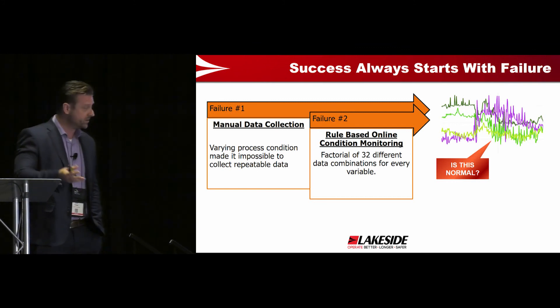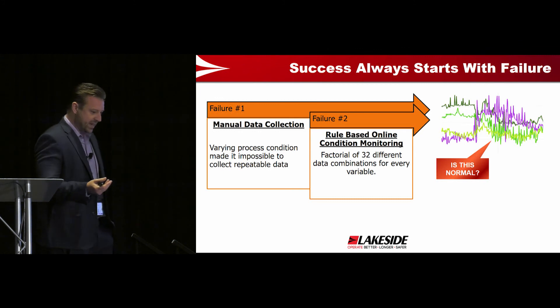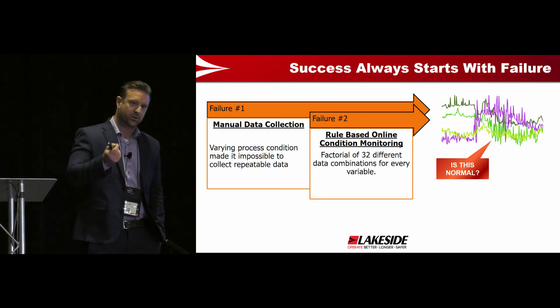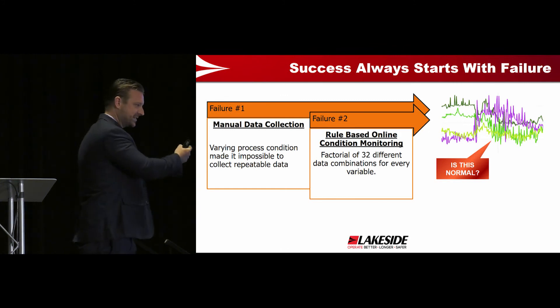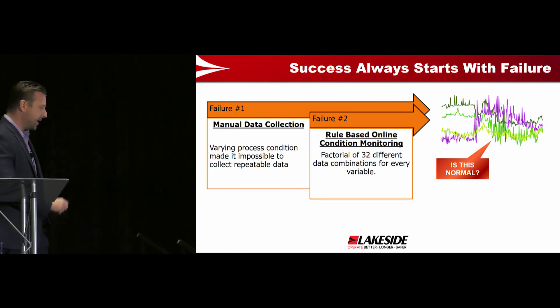I did not set out to do an AI project. We did this manual approach, but I failed because it sounded like a Die Hard movie inside that autoclave — so many things moving and happening. The whole point of condition monitoring is that you take repeatable values. That's very hard to do on a complex asset like that. You're measuring degradation over time. So that was failure number one.